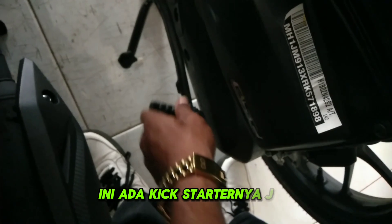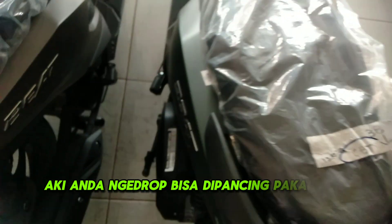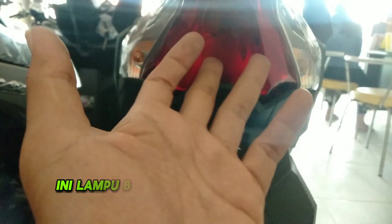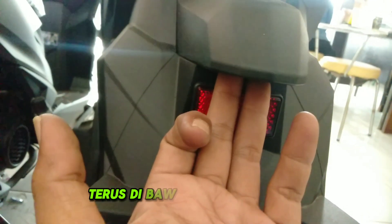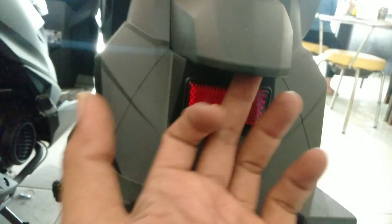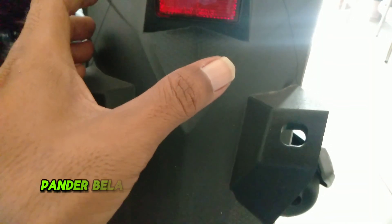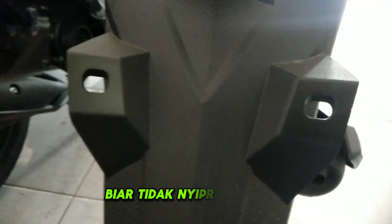Honda Beat Deluxe ini ada kick starter, jadi jangan khawatir ketika aki anda drop bisa dipancing pakai kick starter. Lampu belakang masih menggunakan lampu bola. Di bawahnya ada lampu untuk menerangi tempat plat nomor ketika anda berjalan di malam hari. Fender belakang warna hitam berbahan plastik untuk menahan kotoran agar tidak nyiprat ke atas.